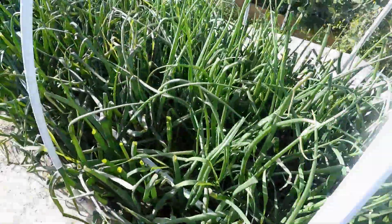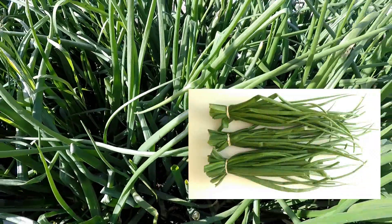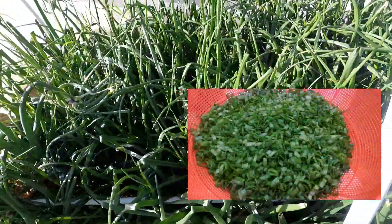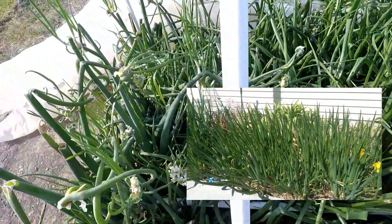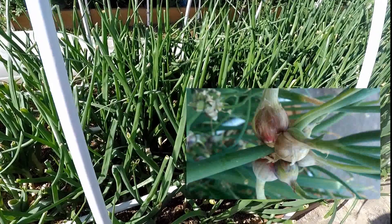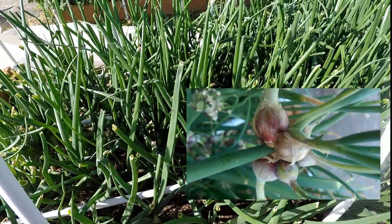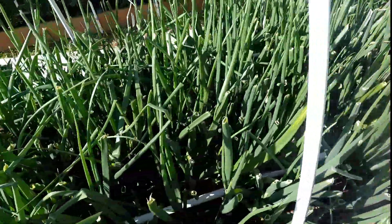My next favorite is onions. I love onions because as your onion bulb is growing you can trim and cut the tops and eat them. I also grow walking onions, which self-seed themselves. They are the first onions that come up; I trim them and eat them, and at the end of the season they grow a little bulb on top. I replant them and I always have them forever.